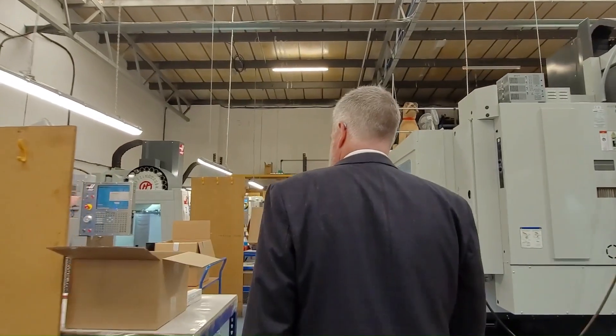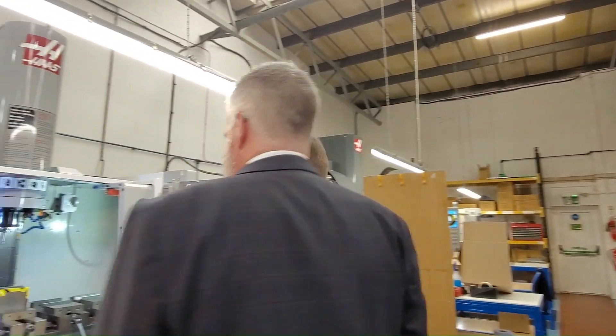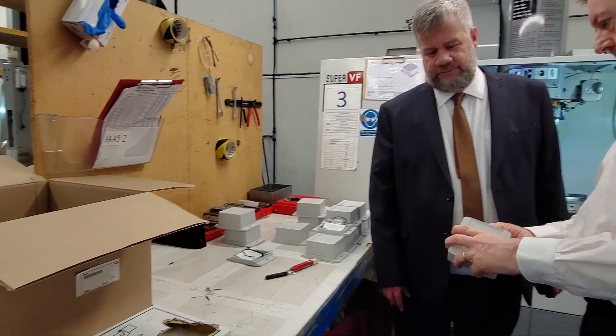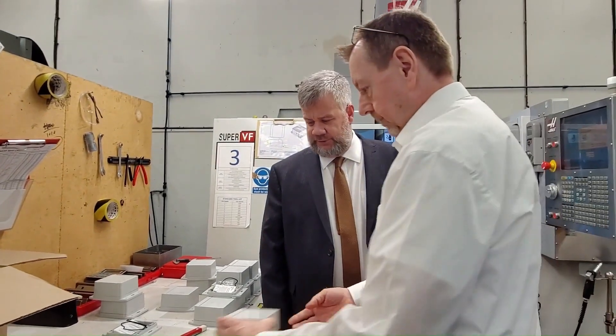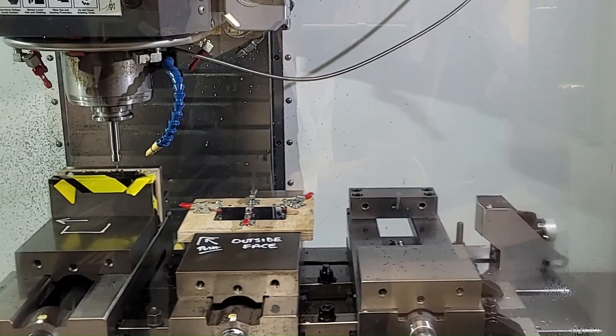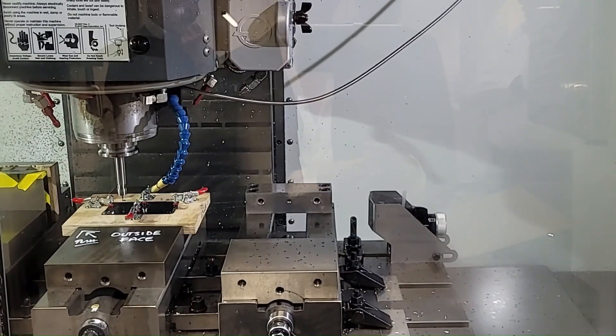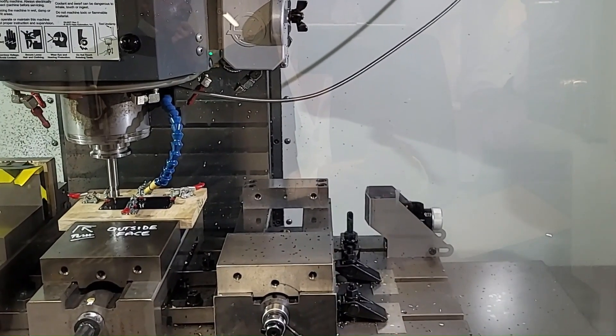We detail the accessories that are available, the added services — things like modification, things like printing, things that need doing to enclosures. Enclosures very rarely stay as a standard enclosure. They're a blank canvas that needs some modification — it may be just a simple switch, an LED, or a connector sticking through — but almost invariably something needs to be done to the box, so we offer that as a service to give customers what they need.